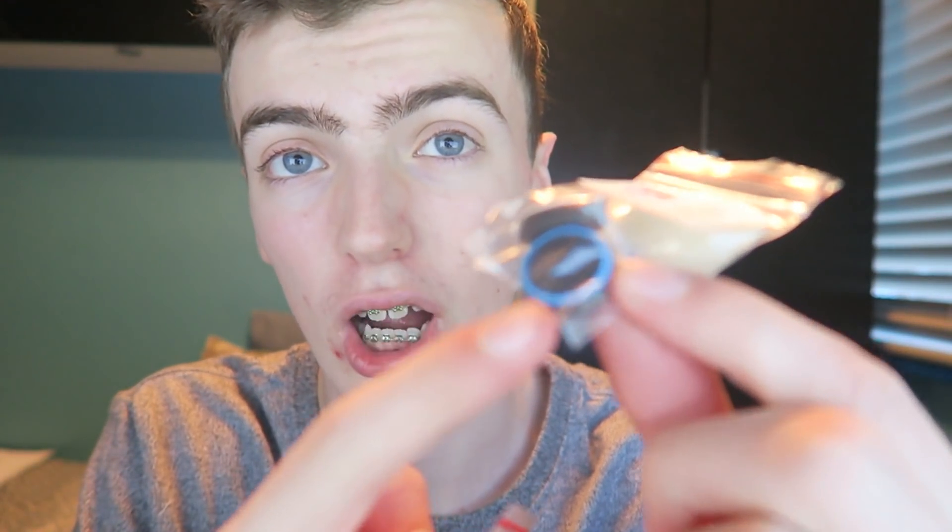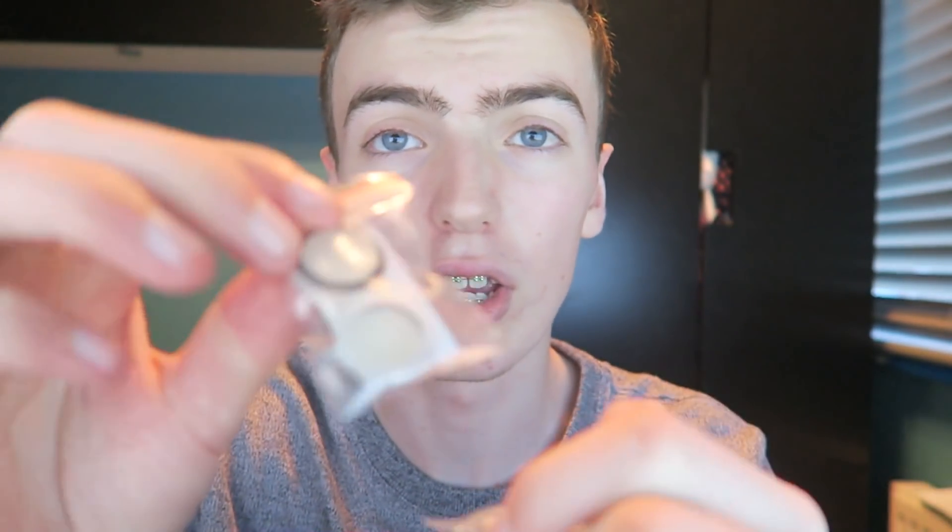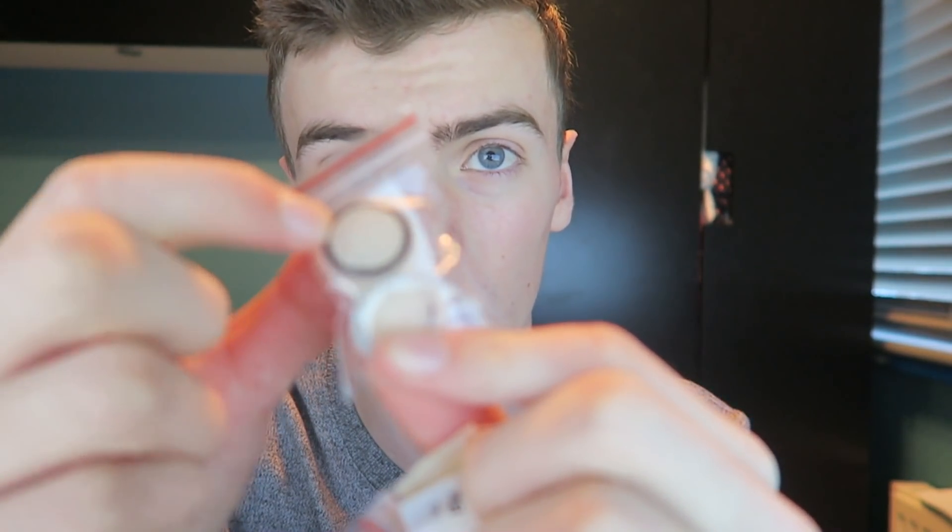I am doing a 24,000 subscriber giveaway, and I'm doing it with my sponsor, which is the Gaming Warehouse. What we're doing is we're giving away 20 pairs of grips — so yeah, we're going to have 20 winners. Each winner will get one pair of grips. You can either get striped grips, which come in different colours, or you can get glow-in-the-dark grips, which also come in different striped colours. So yeah, this is what you can win — either a striped one or a glow-in-the-dark one.